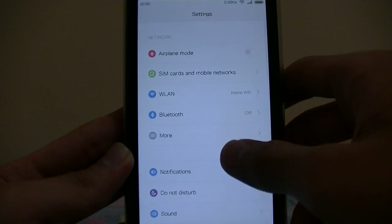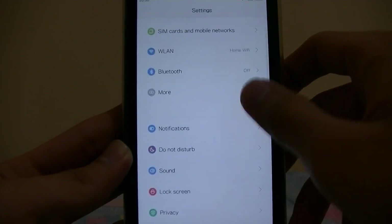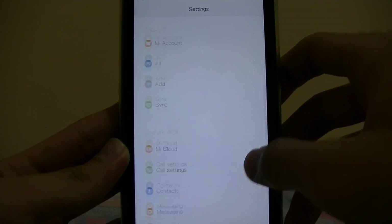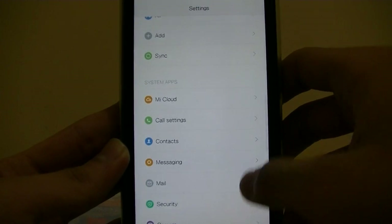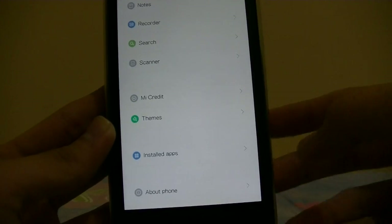Many of the settings have moved from their original place — much more neat. There is a system app setting, so all of it is in one place, much like Apple's iOS.